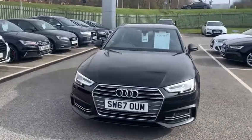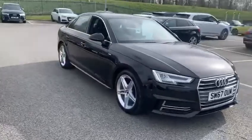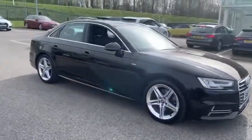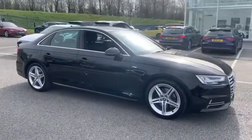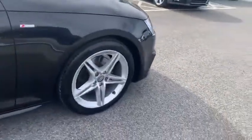It's Sam from Preston Audi. Here we have the Audi A4. This is a 1.4 S-Line 150 PS S-Tronic, finished off in brilliant black, 19 inch alloys.